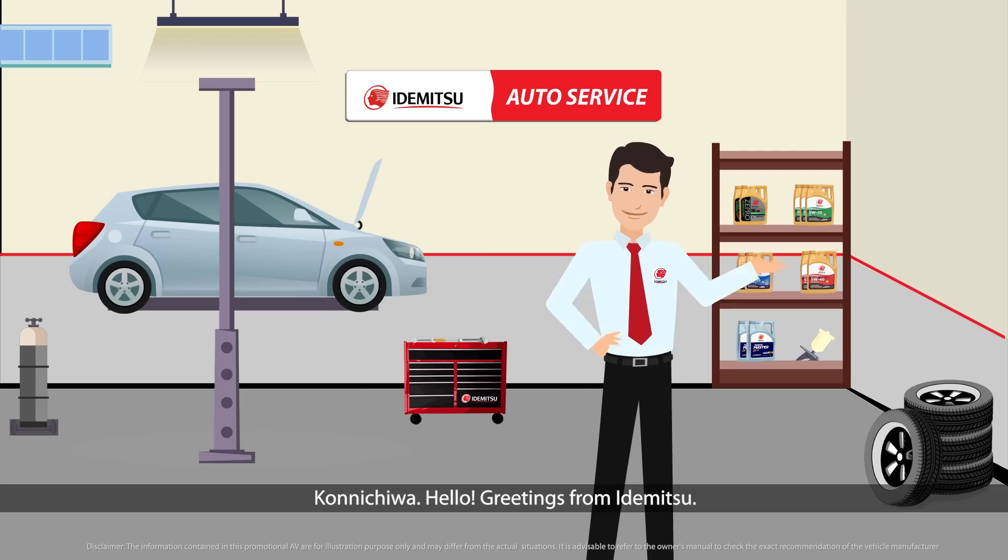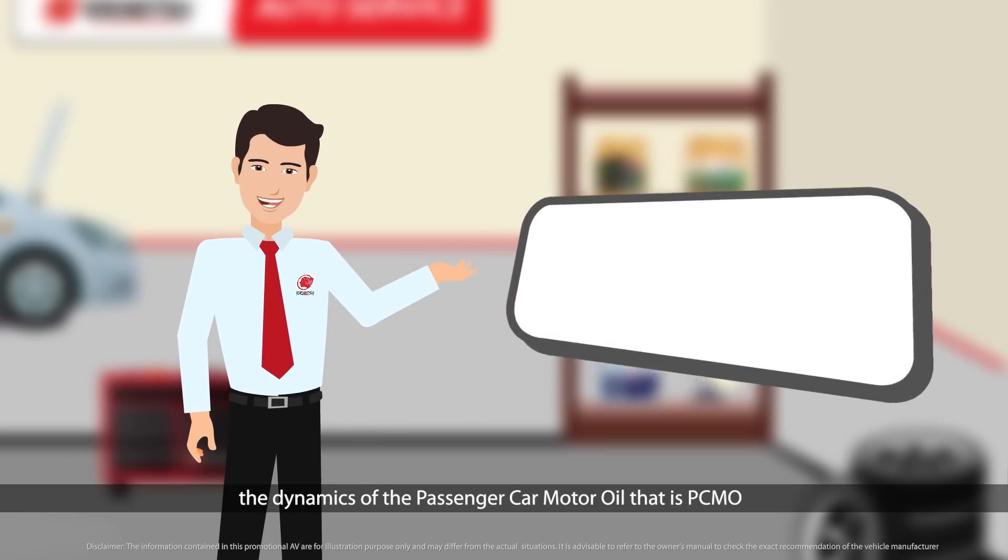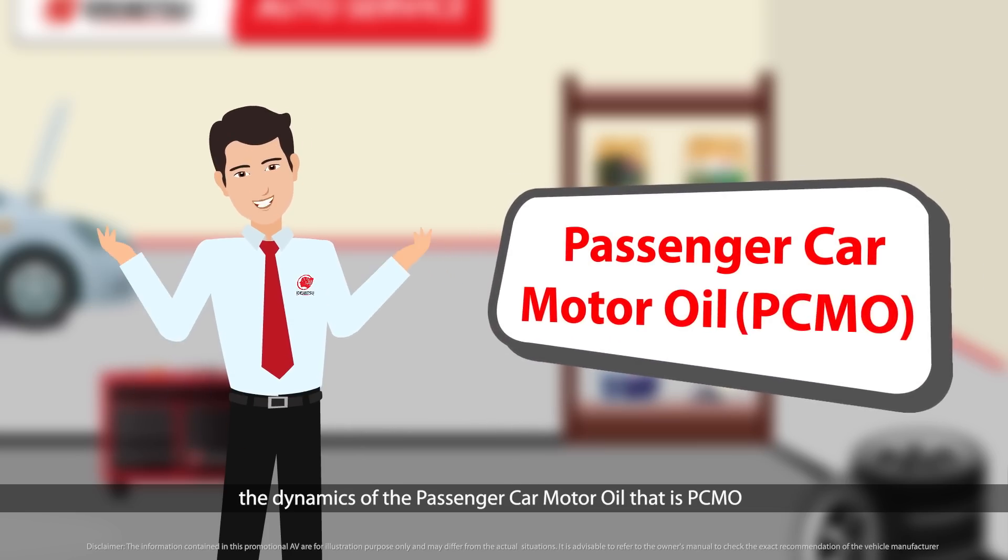Konnichiwa. Hello. Greetings from Idemitsu. Today we will present you the dynamics of passenger car motor oil, that is PCMO.